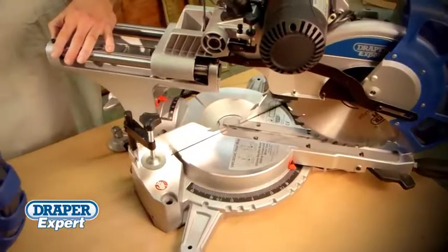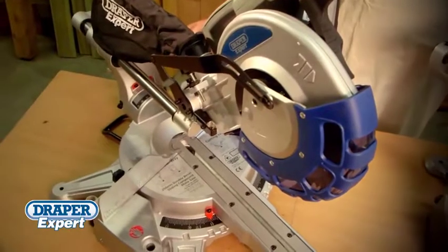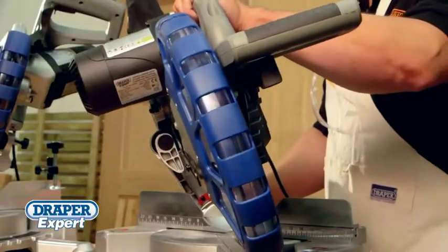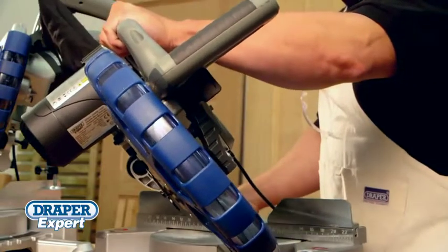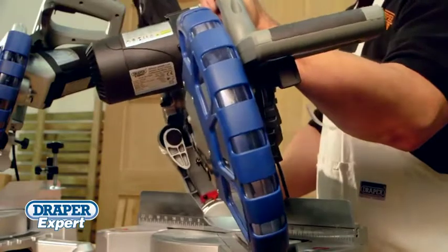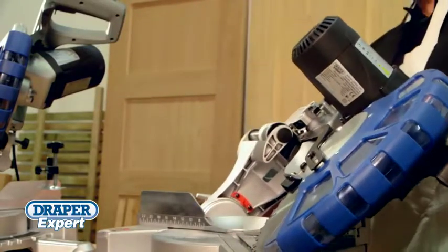Most people know how frustrating and awkward cutting opposing miters can be, by having to flip or reverse the workpiece. To solve this, both new models feature a 45 degree double bevel function, enabling miter, bevel and compound cuts to be made in both left and right directions on the same cutting surface.